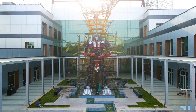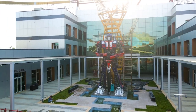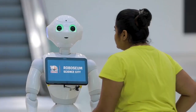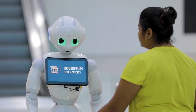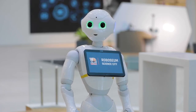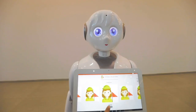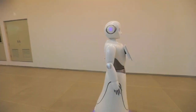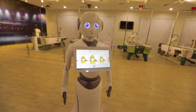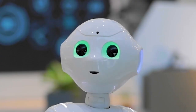The huge replica of the transformer robot leaves you awestruck right at the entrance. Designed to be one of its kind in human-robot interaction, visitors to the gallery will be welcomed and greeted by a reception robot — a humanoid with social skills — which will greet and welcome visitors and introduce them to the facility.